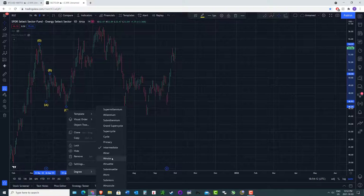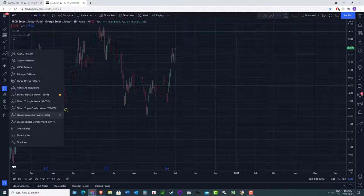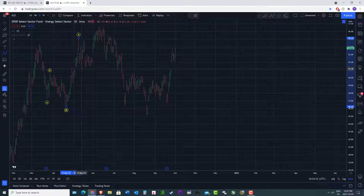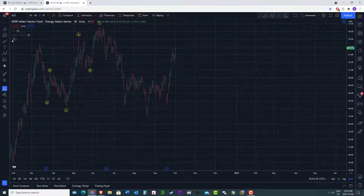So dropping the degree down a bit, that looks like an A, B, C down. This potentially looks like a three-wave move up to a new high — maybe a little triangle A, B, C, D, E for the triangle B, then A, B, C up. And then five waves down: one, two, three, four, five.